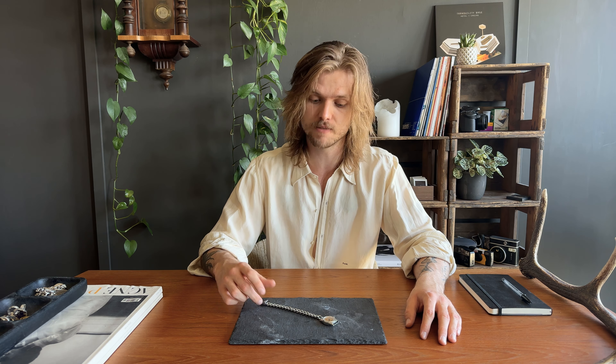Then we have the only watch I own. I'm not a big watch guy, but I was looking for one with a metal strap, so I found this one with a Cuban chain — absolutely insane. It's a Revue Sport from the 1930s, which is also pretty incredible. Still running — I just have to wind it up and it's good to go. What I love about it is that the face is yellow, which works so well with the gold jewelry I wear.